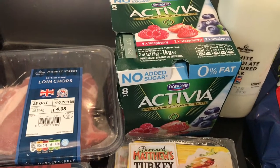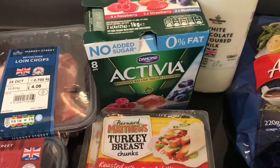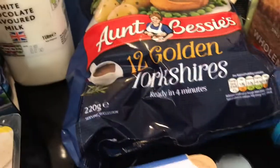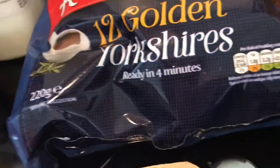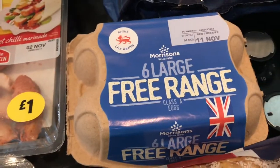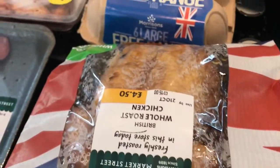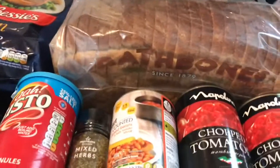Some Danone Activia yogurts — no added sugar, no percent fat. Some milkshake for Glenn, and Bessie's yogurt puddings, which are frozen and on offer this week at two and a half pence each. Half a dozen free range eggs and a cooked chicken just for tea tonight to make life easy — I fancy a chicken dinner.